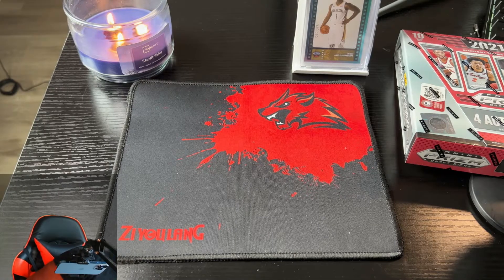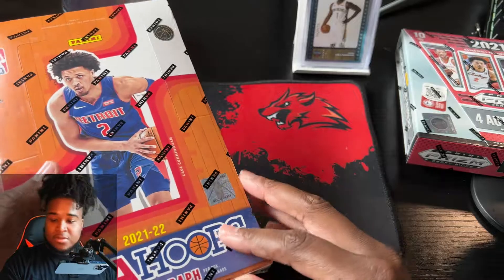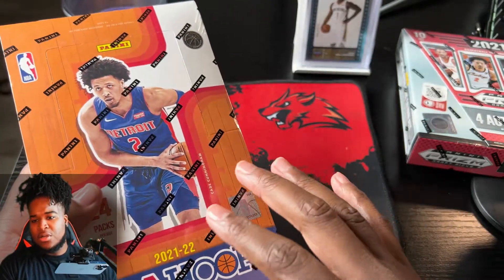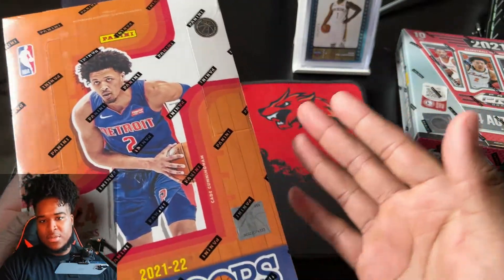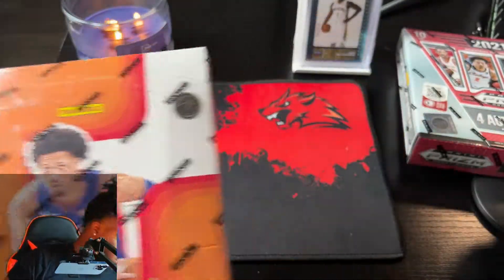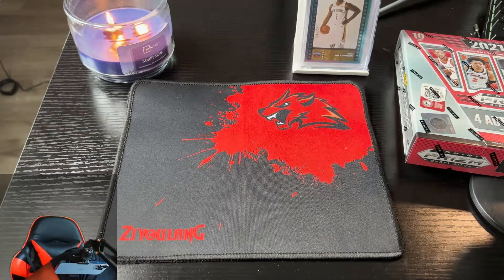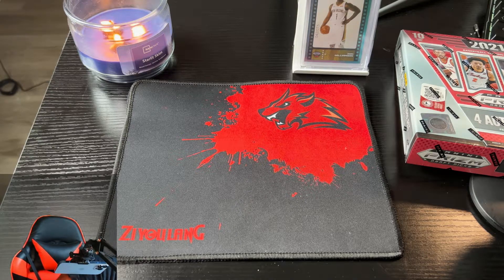I also picked up a Zion rookie card - one of my favorite cards, probably my favorite card. We got NBA Hoops - I'm probably not gonna do a whole unboxing since we already did one on the channel, but I might open it up and take like six cards out at the end of the video, so it's not just the draft picks. I got some other cool stuff but I'm not gonna go through everything.